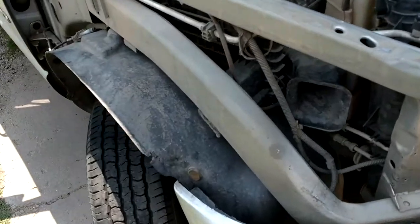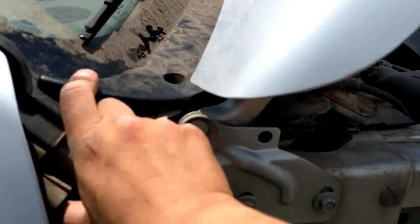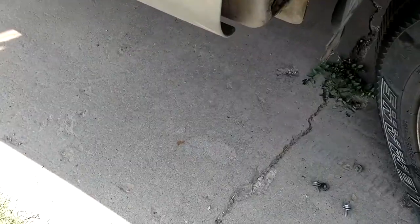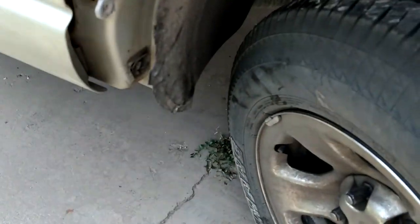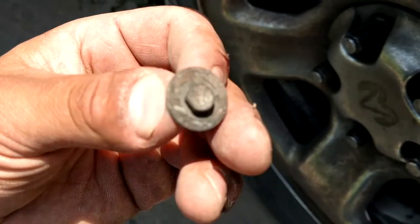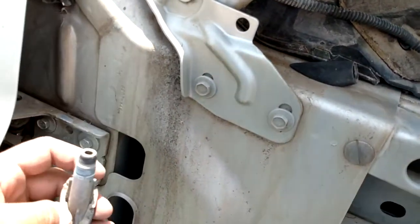We got the fender off completely. There was actually more to it than I thought. There was a screw I got out — I bent it up a little and I'm hoping it'll seat back down flat once I put the screw back in. There was one bolt down there, and there were actually a couple of 8mm bolts holding on this plastic fender piece, so I got that off too.